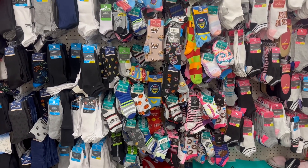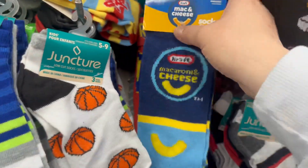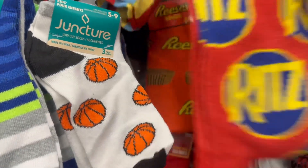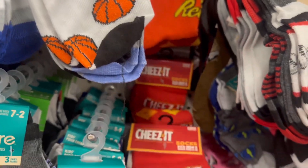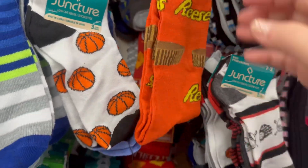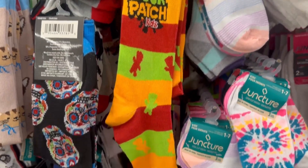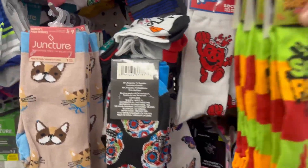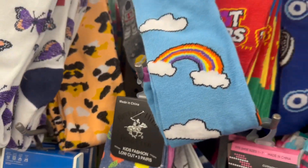Oh, they've got those socks we've been looking for! Look — craft macaroni and cheese, Frosted Flakes, Ritz Crackers, Swedish Fish, Goldfish crackers, Cheez-Its, Reese's, Sour Patch Kids, Kool-Aid, Oreos, and Froot Loops socks. These are so cool!